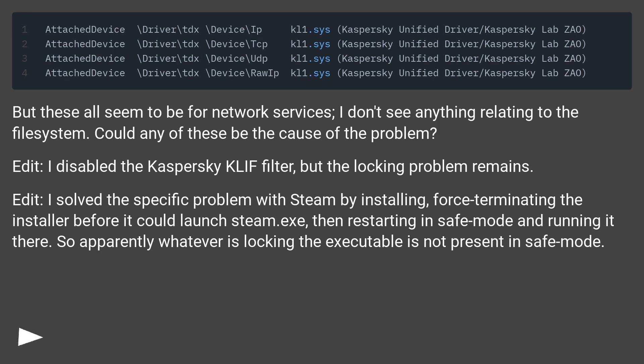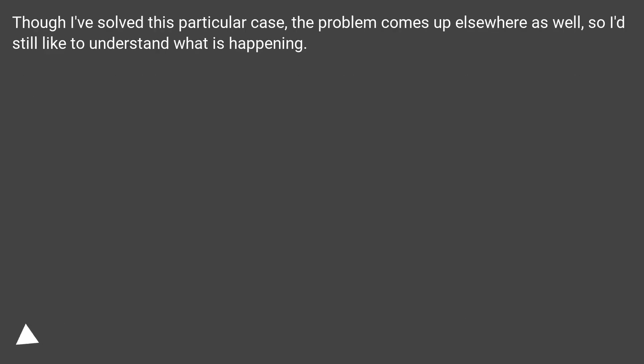I solved this specific problem with Steam by installing, force-terminating the installer before it could launch steam.exe, then restarting in safe mode and running it there. So apparently whatever is locking the executable is not present in safe mode. Though I've solved this particular case, the problem comes up elsewhere as well, so I'd still like to understand what is happening.